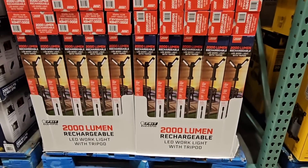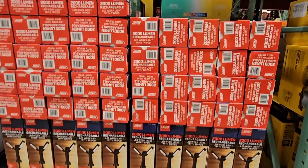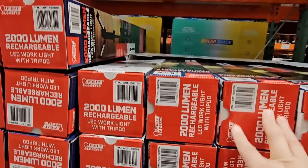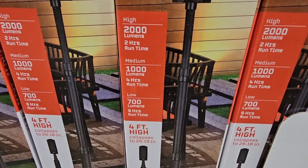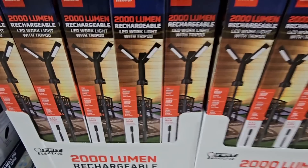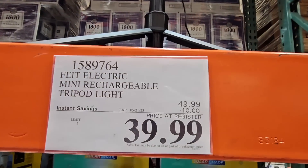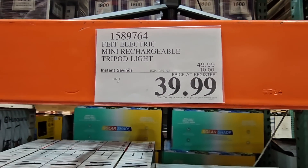If you need some extra light, this is a rechargeable LED work light on a tripod. There are three light modes — at the lowest setting it's about nine hours, medium is about four hours, and high is about two hours. It's four feet high, so this is a really nice work light. You charge it up, so if you're working in an area and need extra light, this will come in handy. Up to the 21st of May — $10 savings, only $39.99.